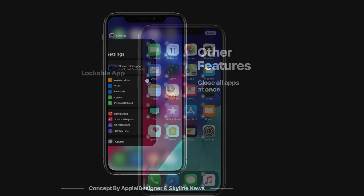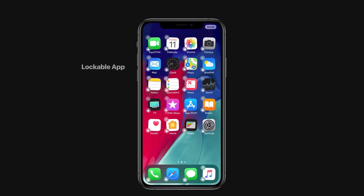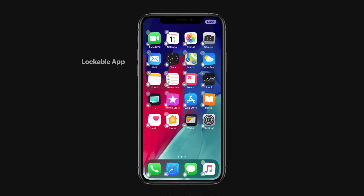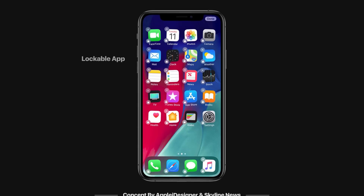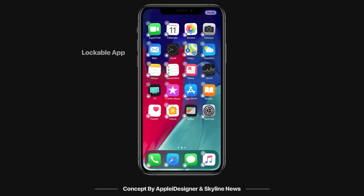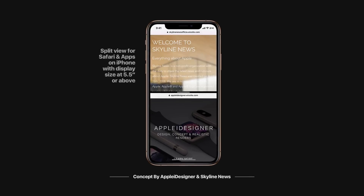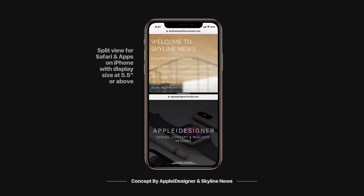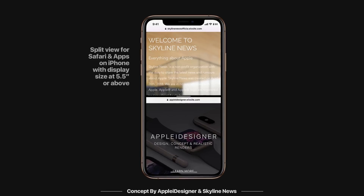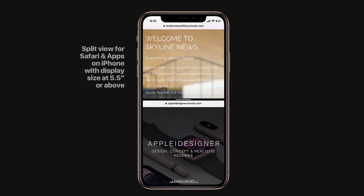Also, we can expect Apple to release a feature which allows you to lock apps. As you can see from the concept, it could be very simple — you go to edit mode, you have the X button as usual to delete the app, but also a lock button to lock any of your apps with a passcode. Hopefully we can also see split view, which might only happen on larger devices like the iPhone XS Max, for Safari and other apps as well.